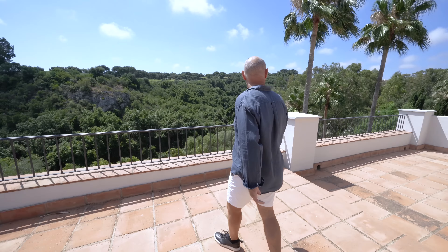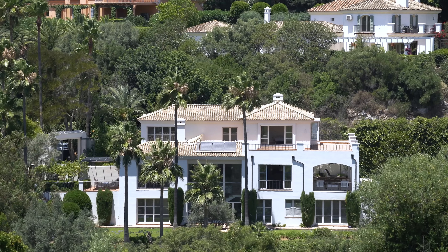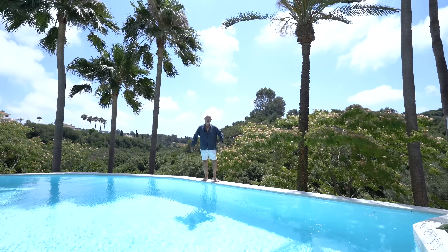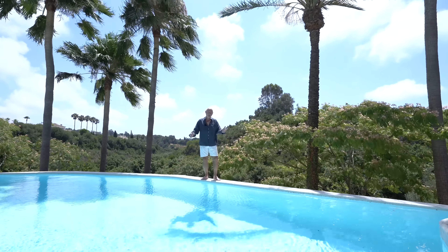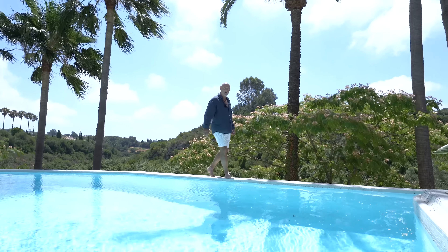From this magnificent terrace we can see this beautiful hole, which is the Sevi hole in the new course of San Roque. Look at me on this beautiful infinity pool — wouldn't this be another wonderful space for any family to come and enjoy? Yes, I'm sure it is.